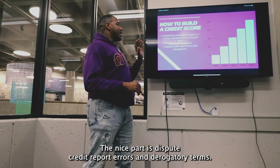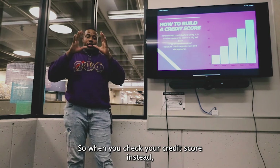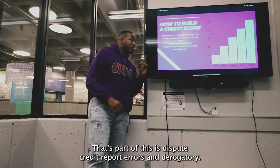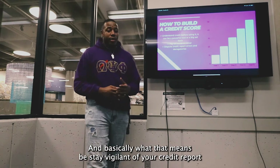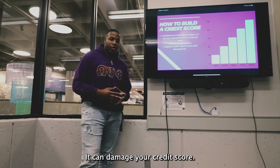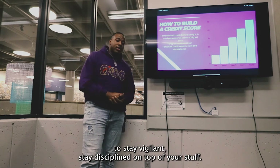The next tip is to dispute credit report errors and derogatory marks. When you check your credit score, check everything carefully. Stay vigilant of your credit report because there are things that can pop up on your credit report without you even knowing, and they can damage your credit score. Checking your credit score regularly — but not too often — will allow you to stay vigilant and stay disciplined on top of your finances.